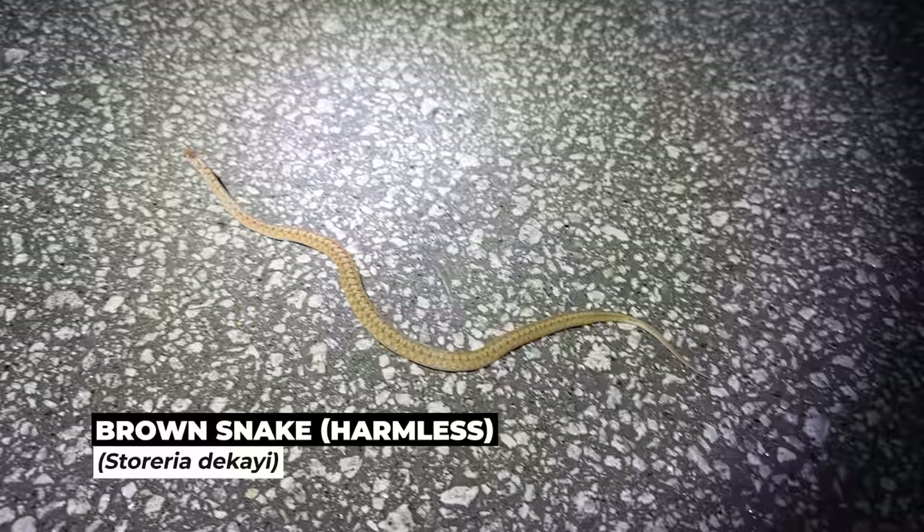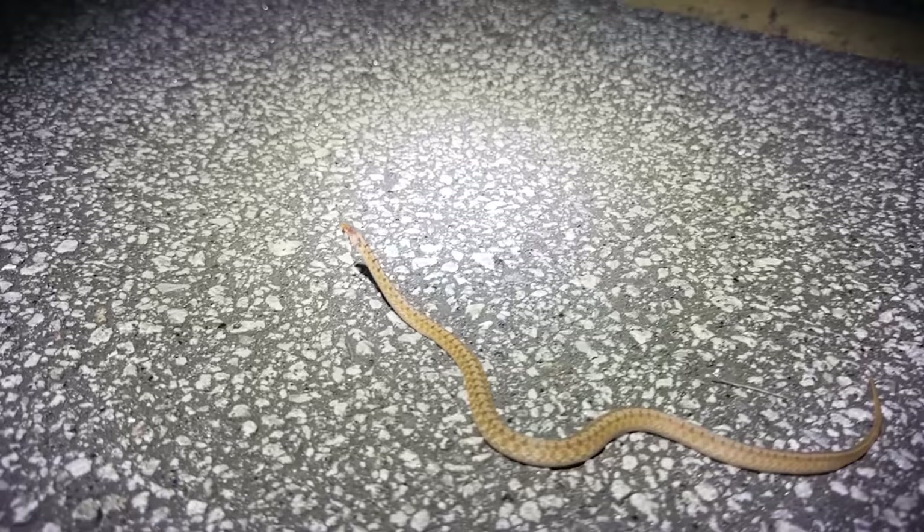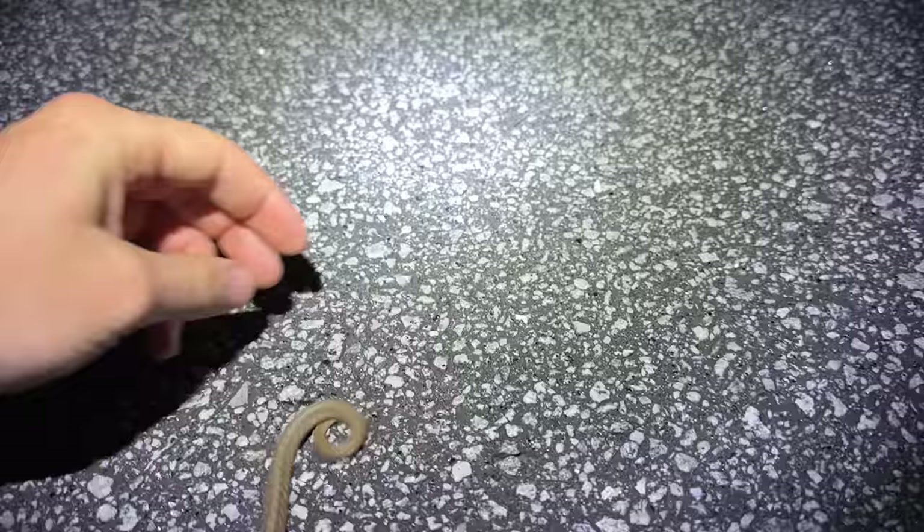Next snake — is that a brown snake? Sure is. Kind of surprised that we didn't find one of those sooner tonight. Look, he's periscoping just like the ribbon did. Very cool. We'll get him out of the road.